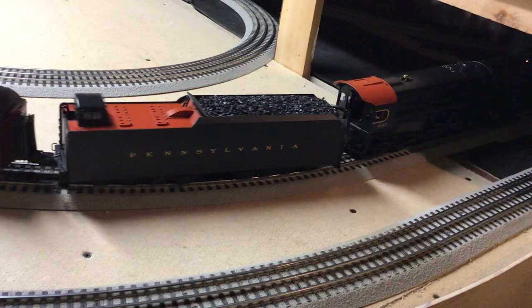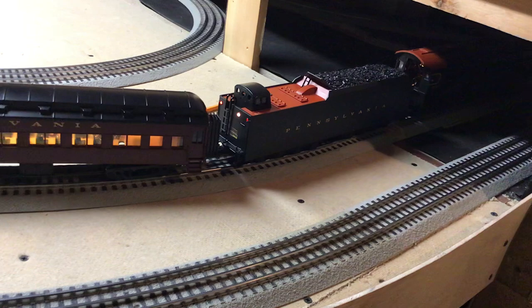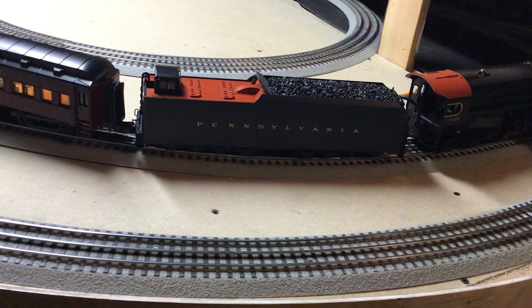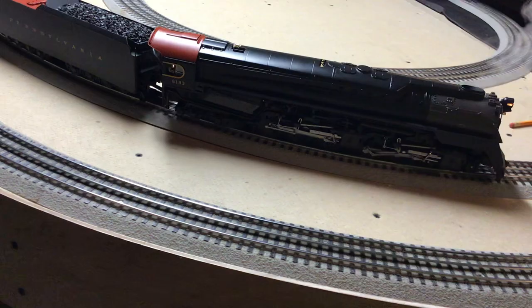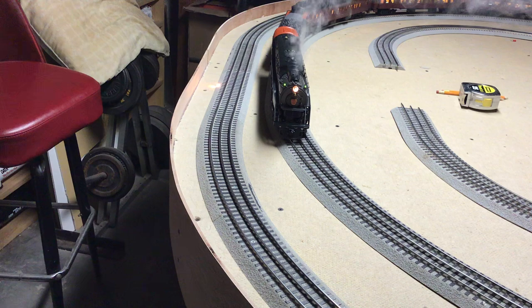There are two marker lights in the back there. It has a backup light, but the light does not work in the doghouse. Nice classification lights on it. And there you have it — lots of smoke. I'm going to shut off the smoke now and shut her down.